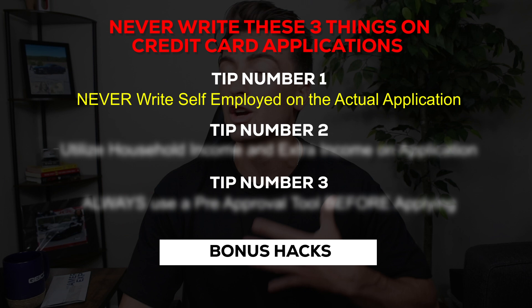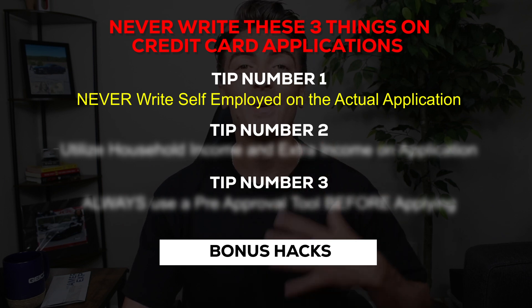Starting off with tip number one, which is to never put yourself employed on the credit card application. I don't care if your business did $100,000 this year — don't put it on. It's a huge red flag.